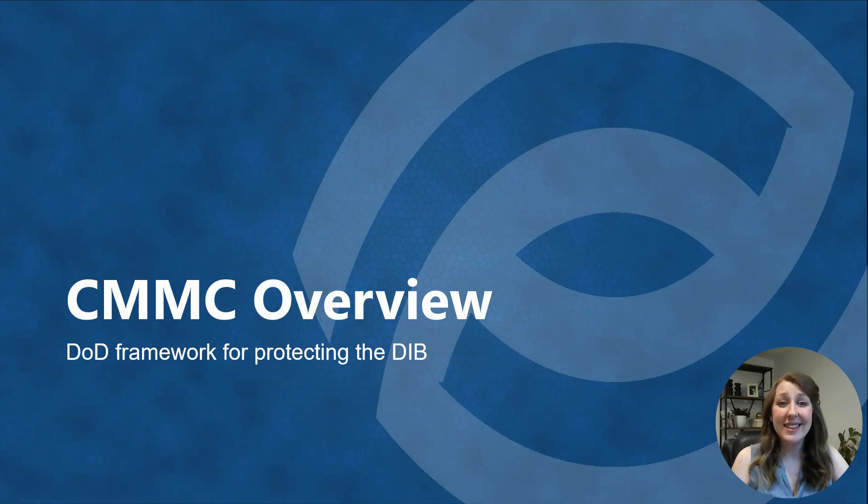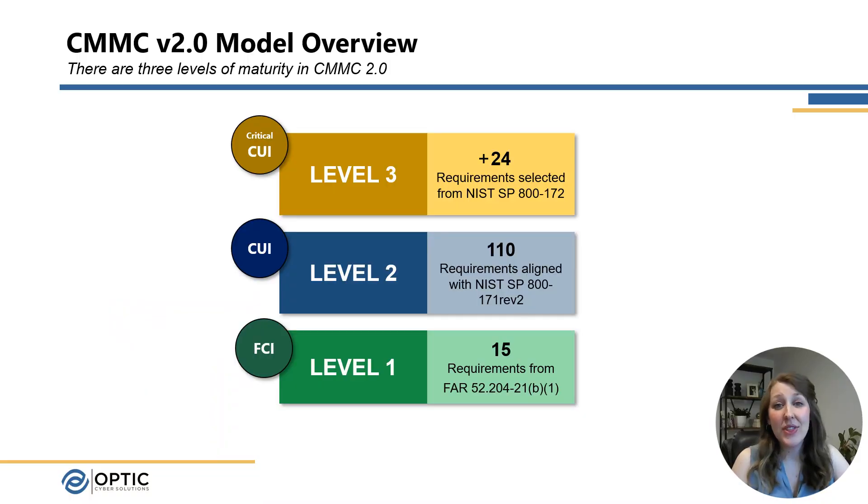So what is CMMC? It's a program that's currently undergoing rulemaking that will require companies that contract with the U.S. Department of Defense to undergo evaluation and verify that they are in fact meeting the security compliance requirements set out by the DOD. Within this new program, there are three levels, and what type of data you process for the government will determine what level you need to meet and what type of evaluation you need to undergo.